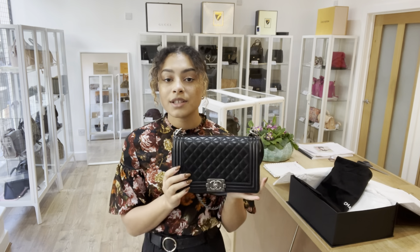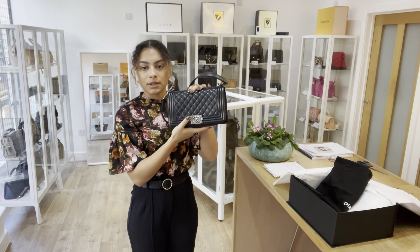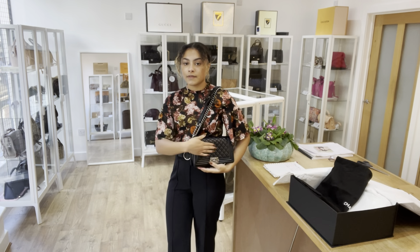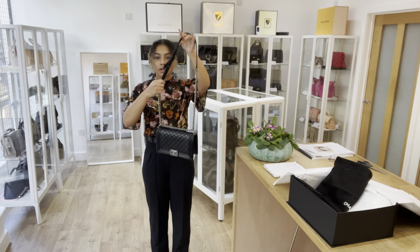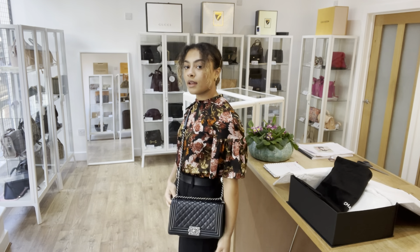Exact measurements will be on the website, but I'll show you on me for reference. I am a size UK10 and five foot four. If you wanted to have it on the shorter strap — this is the old size medium Boy — on your shoulder, that's what it looks like. Or you could have it on the longer strap on your shoulder a bit lower, or you could also have it cross body like that as well.